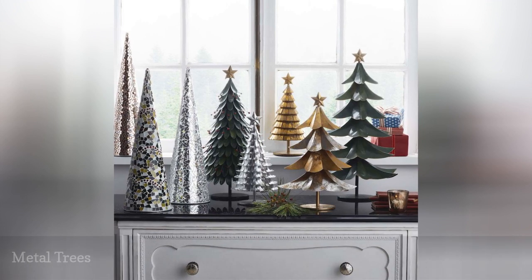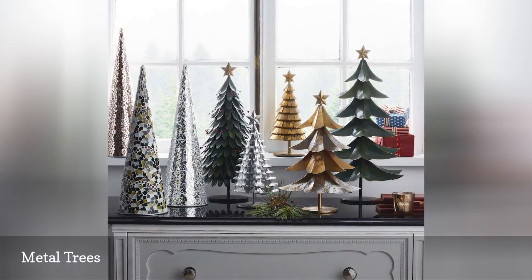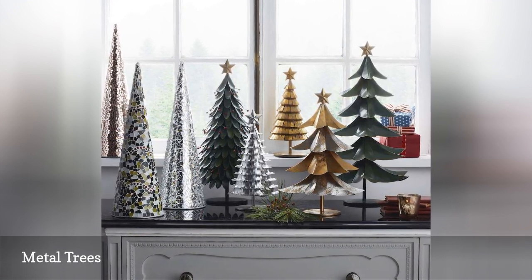Few things say holiday season more than evergreen trees, and the company store offers several decorative versions made of metal that make for a great centerpiece or festive addition to a mantle or guest room.